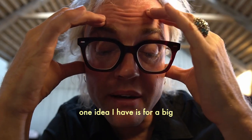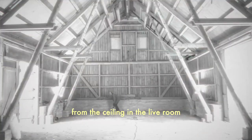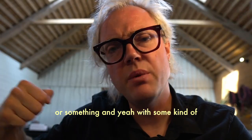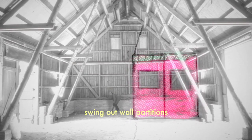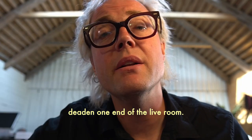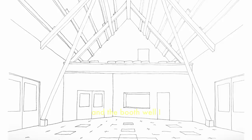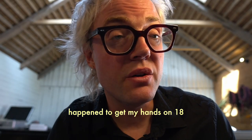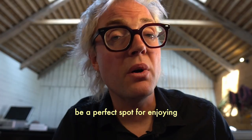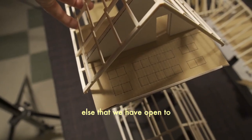Speaking of booths, one idea I have is for a big baffle thing that can lower down from the ceiling in the live room, maybe operated by a winch or something, with some kind of swing-out wall partitions — it would enable us to create an extra booth in the live room or just deaden one end of the live room. And above the control room and the booth, I happen to have got my hands on 18 cinema chairs from the 1940s cinema in the village, so that's going to be a perfect spot for enjoying concerts or film screenings or anything else we have open to the public in the studio.